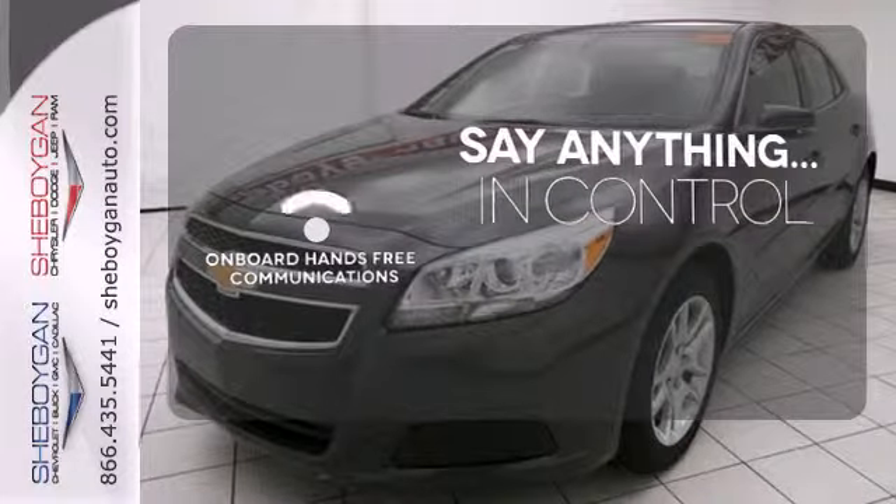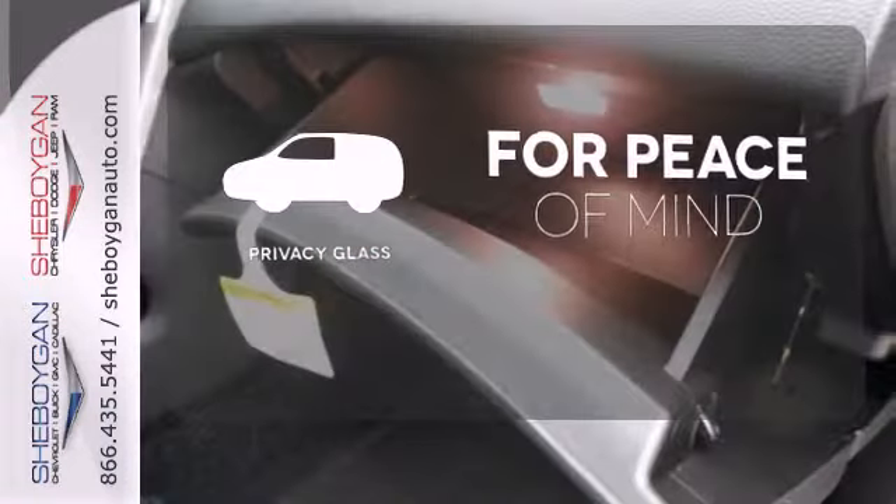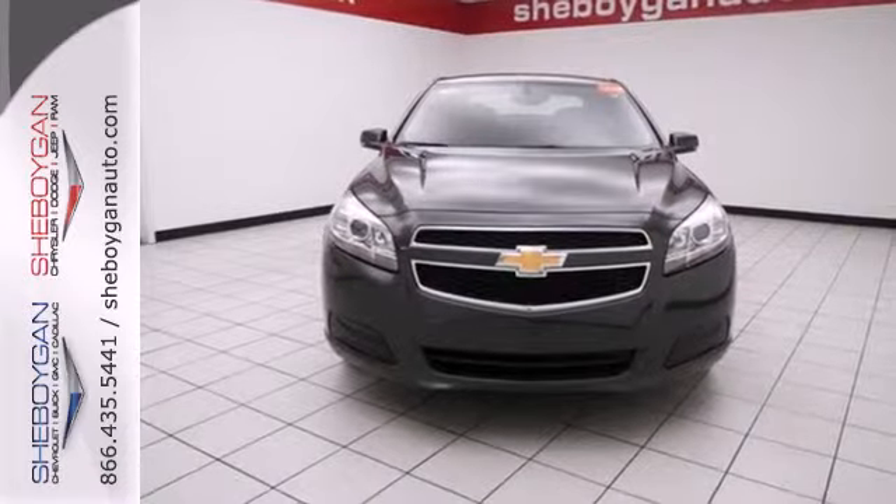The power of your voice has never been more clear with onboard, hands-free communications. The privacy glass helps keep you comfortable and your belongings out of sight. This Malibu is very responsive and whisper quiet.